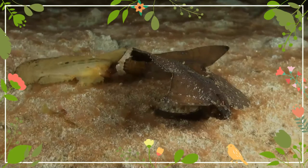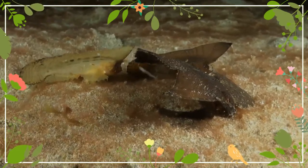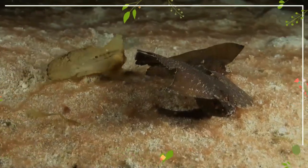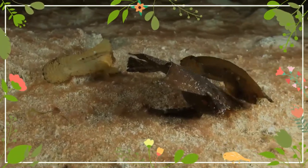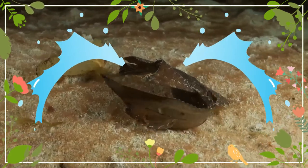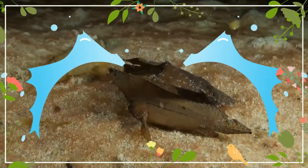This species occurs in the tropical West Pacific Ocean, from Malaysia to Japan, and from Indonesia to Australia. Ablabys taenianotus lives at depths from 1 to 18 meters on sandy, silty or rubble bottoms, and also in fields of seagrass Zosteraceae.